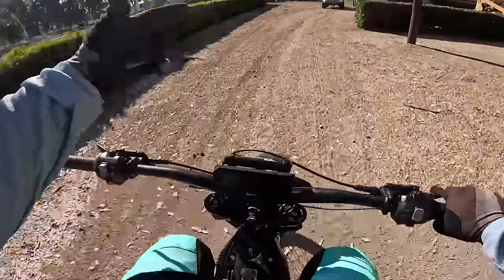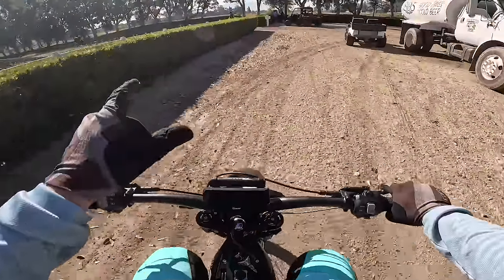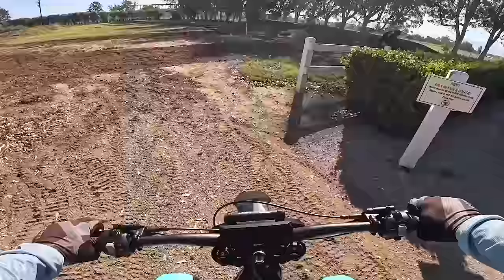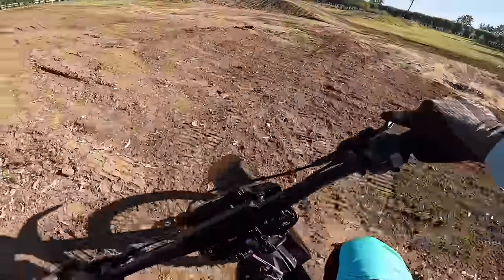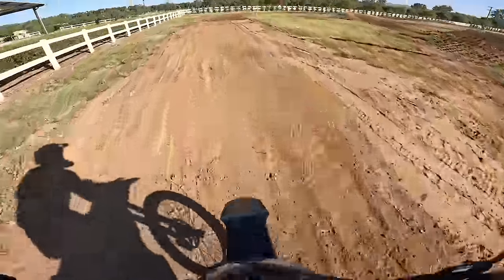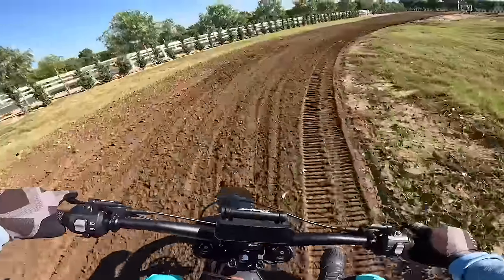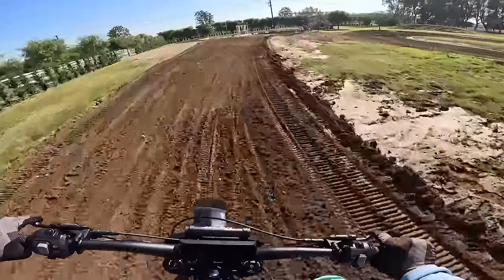We are headed out on the motocross track on the new Mantis. I don't ride motocross very much at all, so we'll see how this goes — there are some jumps that are way too big for me, some loose motocross corners. We'll see how it goes.